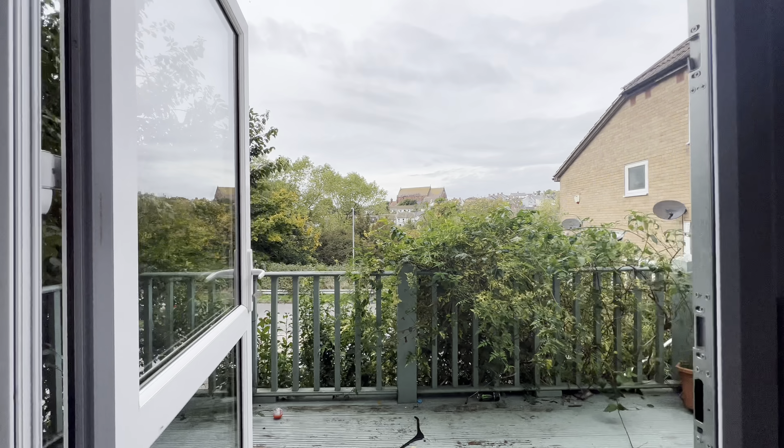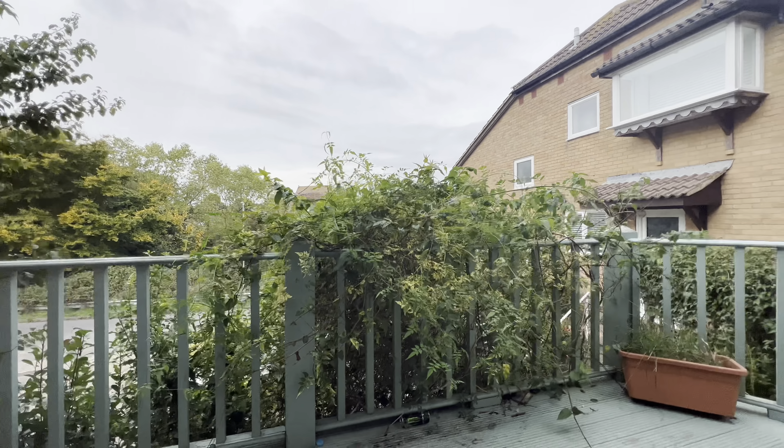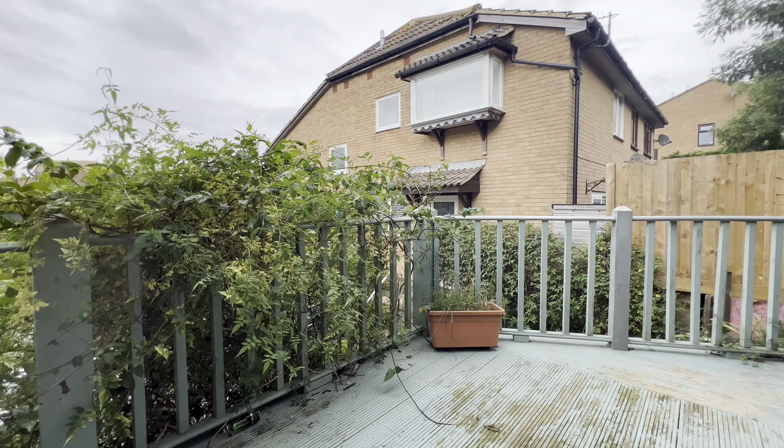Through the double doors out to the sun terrace — this is a lovely space out here. It's ideal for putting some planters down and a couple of seats.